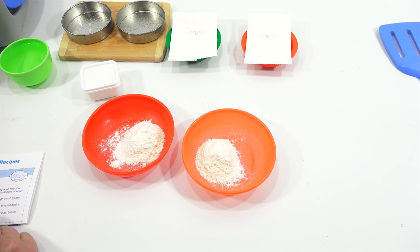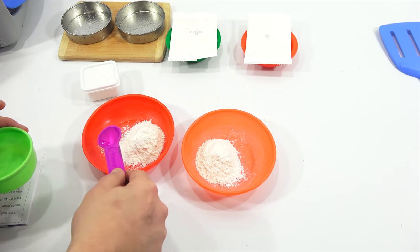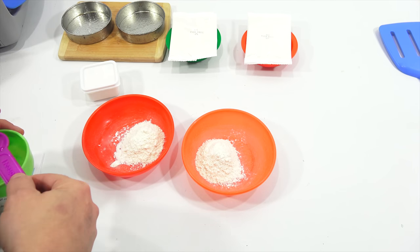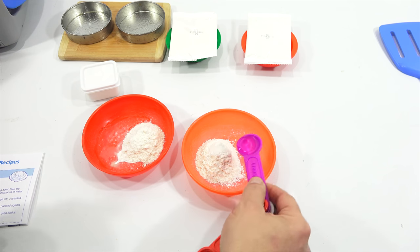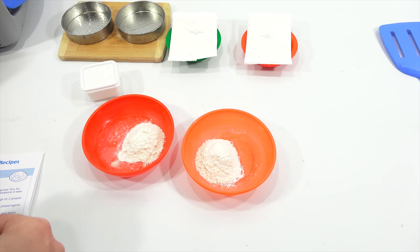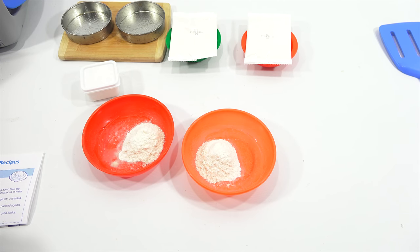Add two teaspoons of water to each bowl. It doesn't say do one, mix one, do one, mix one — it says add two teaspoons of water to each bowl. Stir contents until the dough clings together. Now remember, last video I had to make an adjustment, so hopefully we don't have to do it this time.